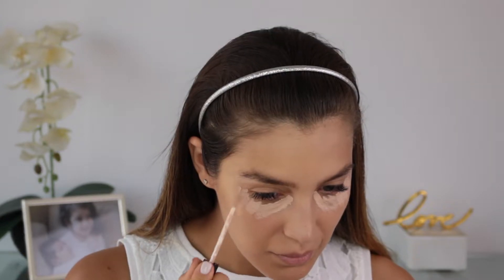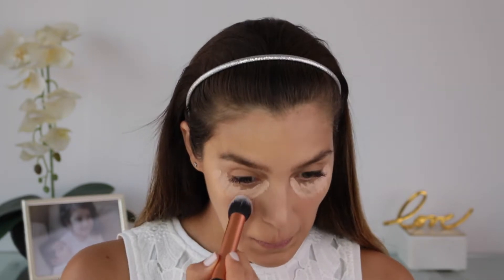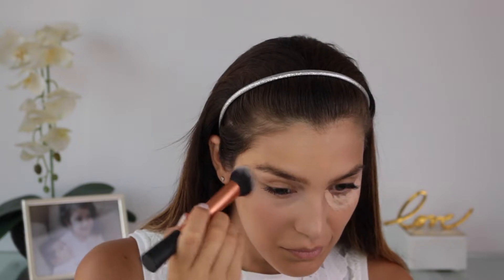Right after that I apply my concealer and this is an essential product to me. I might skip my base or any tinted moisturizer but concealer is a must on my beauty routine. A very good tip to increase the coverage of any concealer is to let it air dry for a few seconds and then start blending it with a brush or just your finger.